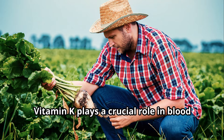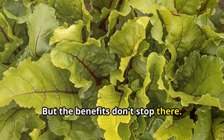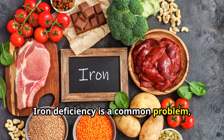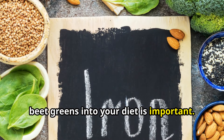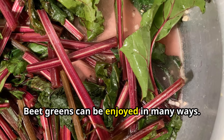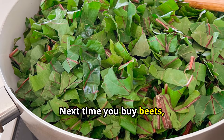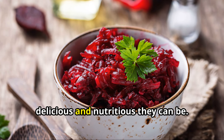Vitamin K plays a crucial role in blood clotting, bone health, and heart health. Beet greens are also a good source of iron, a mineral essential for carrying oxygen throughout the body. Iron deficiency is a common problem, especially among women, so incorporating iron-rich foods like beet greens into your diet is important. Beet greens can be enjoyed in many ways — sauté them with garlic and olive oil, add them to soups and stews, or enjoy them raw in salads. Next time you buy beets, don't throw away the greens.